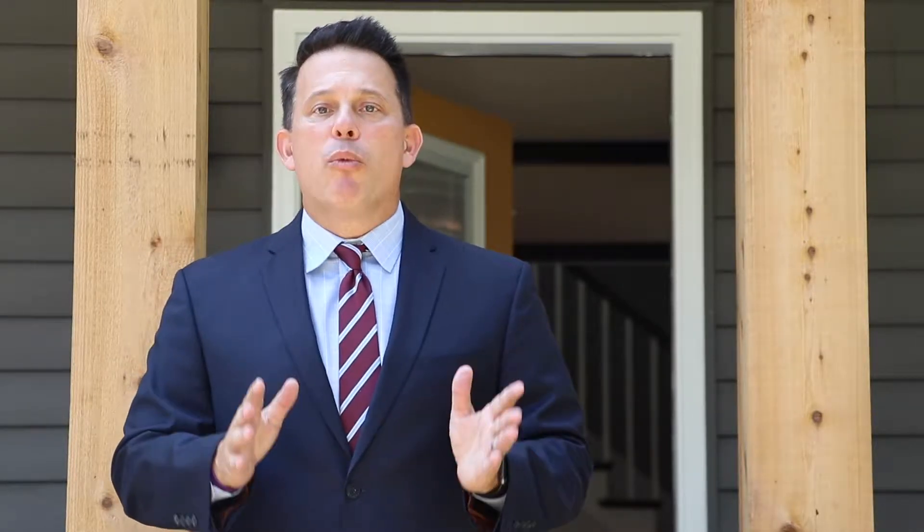Come join us Thursday from 5 to 7 p.m. and meet the builder, Zoriel Fennekstein with McCore LLC.